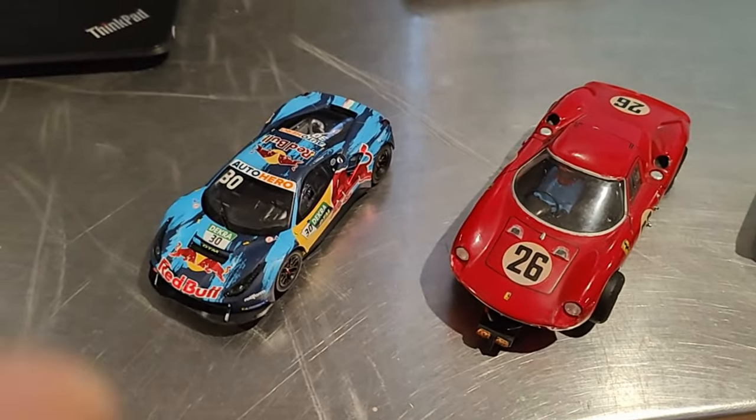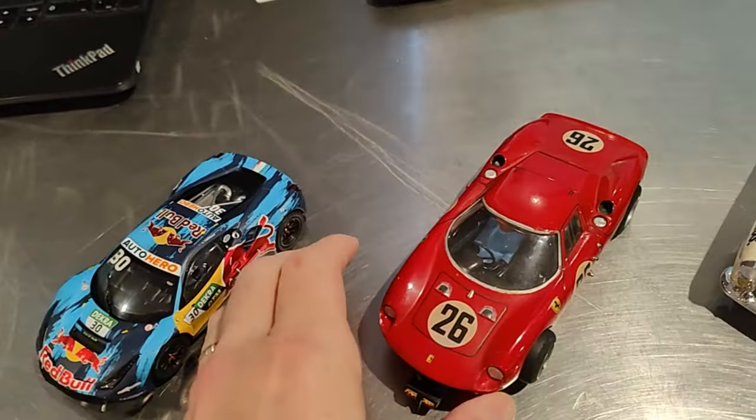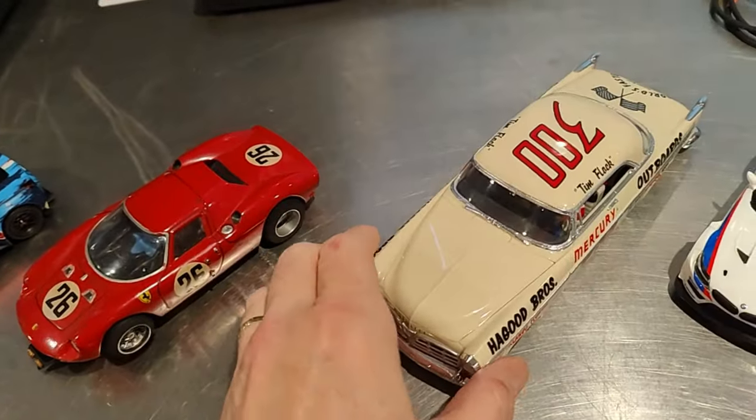Today on Slot Car Clubhouse I'd like to show you a new class of slot cars that's gaining real popularity. Of course, for some time now we've been running the Carrera Digital 132 cars and the H&R chassis based cars with model kit bodies.